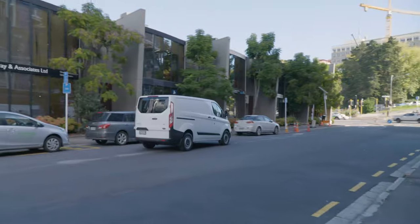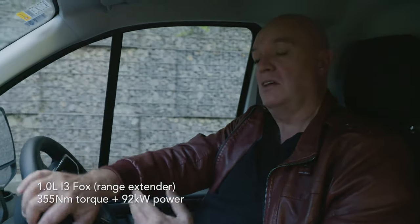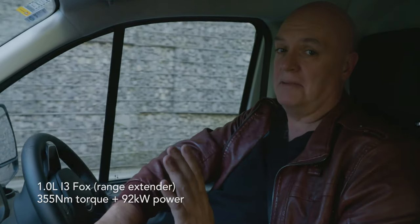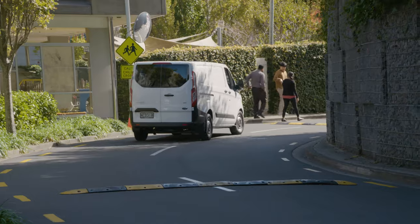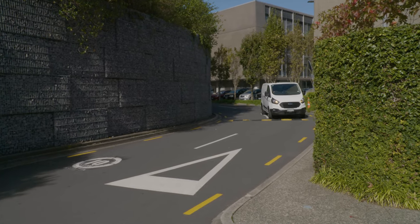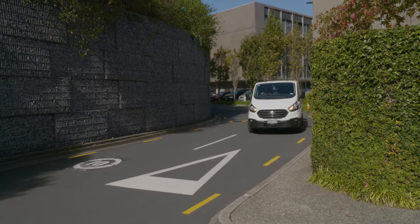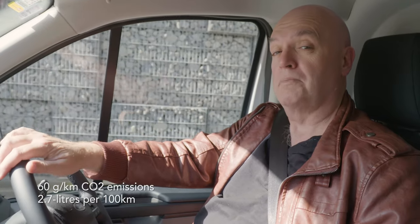Fully combined, the petrol and electric engines put out 355 Newton metres of torque and 92 kilowatts of power. In terms of fuel consumption, combining both you end up with an average fuel figure of around 2.7 litres per hundred kilometres. The petrol engine on its own returns something like 7.3, but you have to weight the two together to get an accurate figure. You're also doing very good things for the environment because you're only putting out 60 grams of CO2 per kilometre.